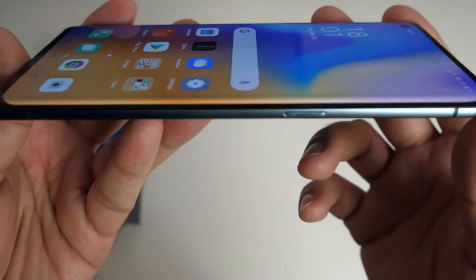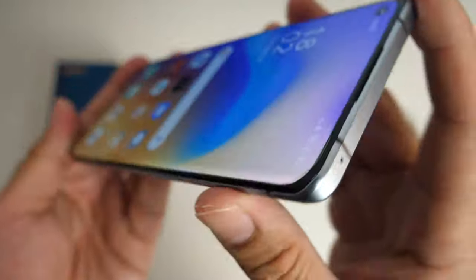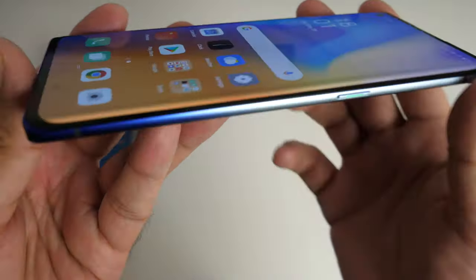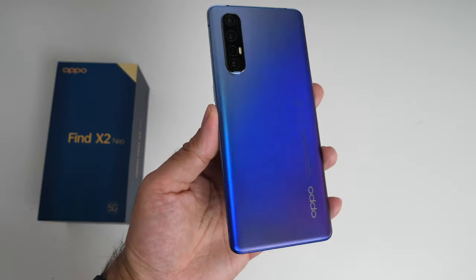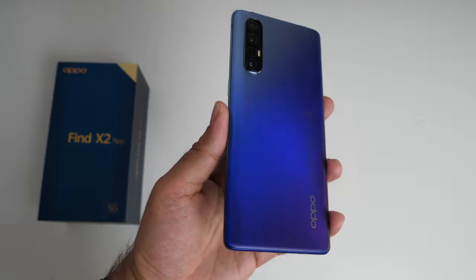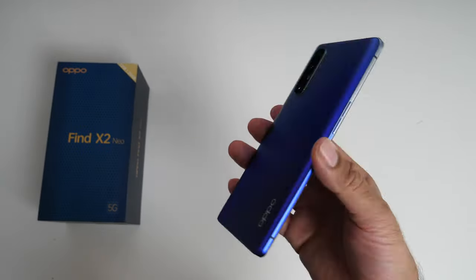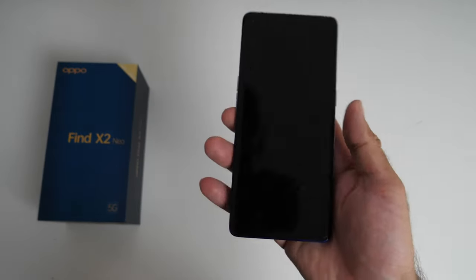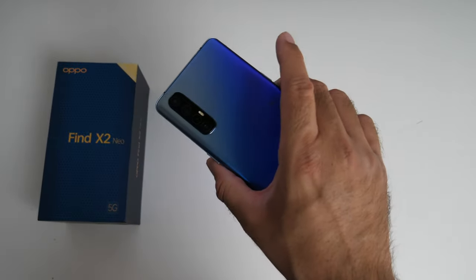The Oppo Find X2 Neo is made from a metal frame with an all-glass design, protected by Gorilla Glass 5, scratch resistant, and features a dual curved design with a streamlined look and feel. This colour is called Starry Blue but you can also pick it up in Midnight Black. I'm quite surprised how thin and light this smartphone is — coming in at only 171 grams and 7.7mm thin — quite impressive for a large 6.5 inch smartphone, and very comfortable in the hands with a very premium design and feel.